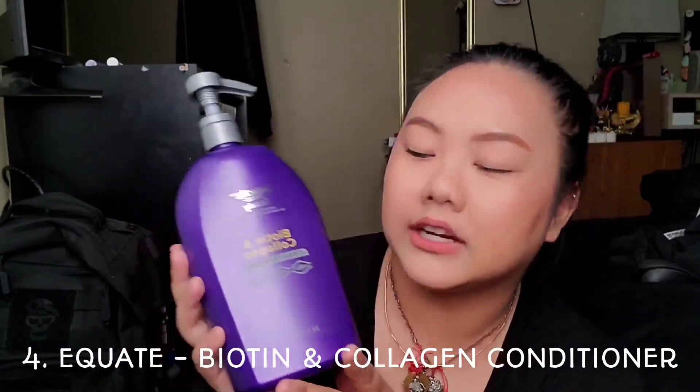The fourth product I really like is also hair-related. It helped my hair grow and stopped my hair from falling out. It's called the Equate Beauty Biotin and Collagen Conditioner. It really stopped my hair from falling out — it's doing me justice. The only thing different about this conditioner is that it's more watered down and kind of runny — not as thick as the moisturizer I showed you guys. But it's doing me great justice, so I love it.